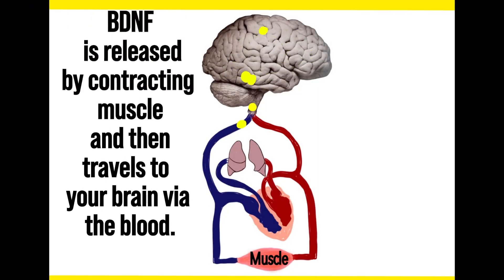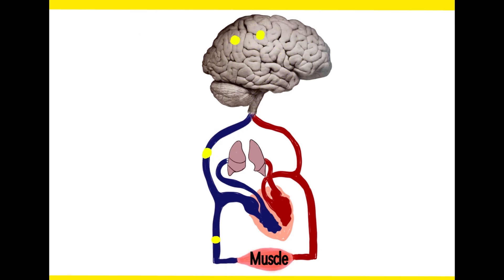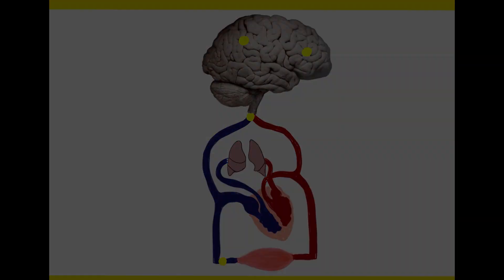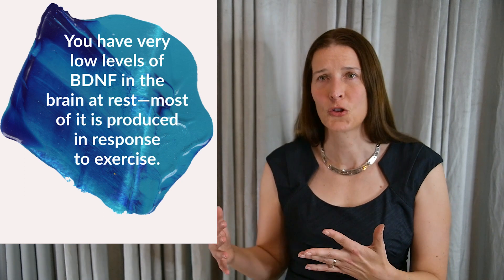It's thought that about 75% of brain-derived neurotrophic factor in your body is produced by the brain, so peripheral blood levels in humans are still a pretty good surrogate measure of the level of BDNF in your brain. Very low levels of BDNF are found in the brain at rest, and most of it is actually produced in response to stimulation such as exercise. Studies of exercising humans have found increased levels of BDNF in the serum and plasma. In mice, increased levels of BDNF have been found in the brain after exercise, though it's a little harder to access brain tissue in humans to show the same result.